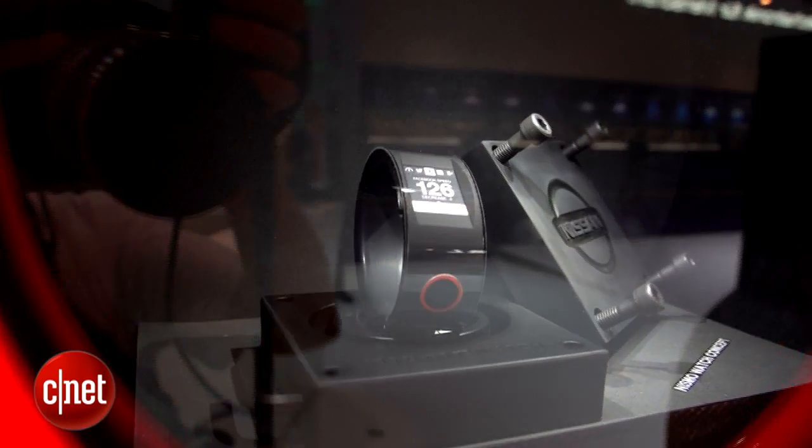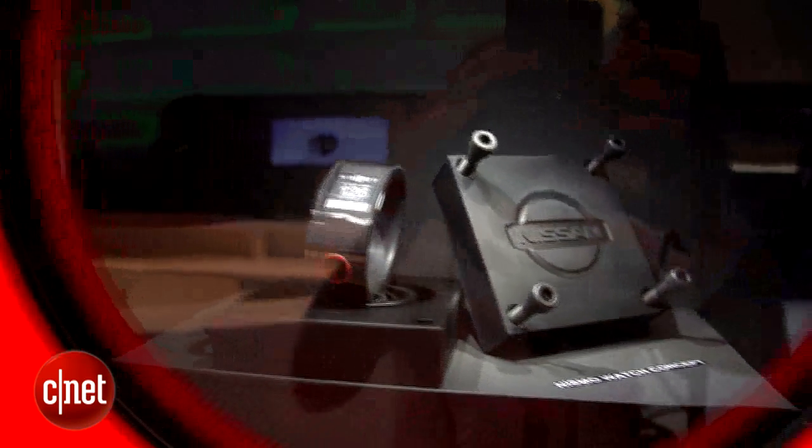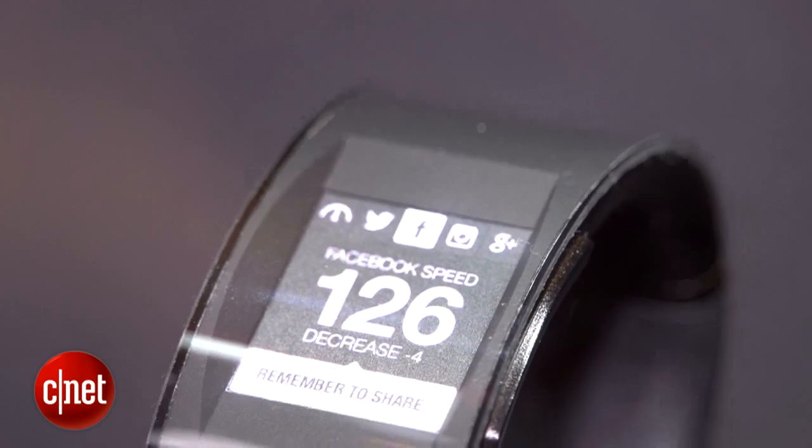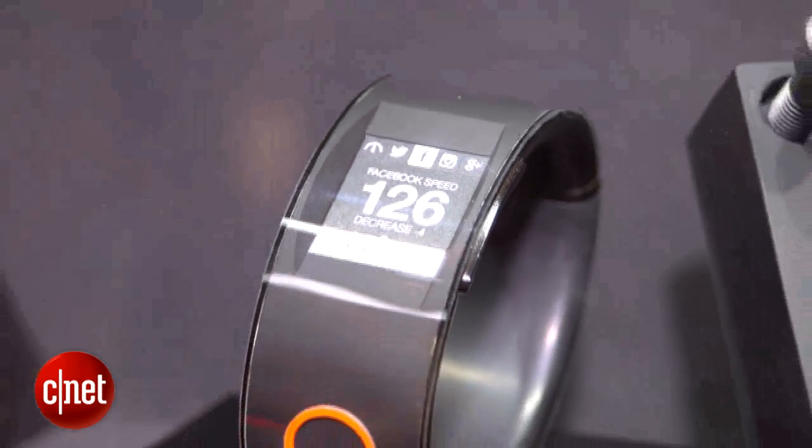Now, at the Frankfurt Show, Nissan's got this watch kind of locked away in a plastic container, because it's a concept. Like some of the concept cars we see here, you can't actually touch it. In fact, the display they have on here is really just a piece of paper.